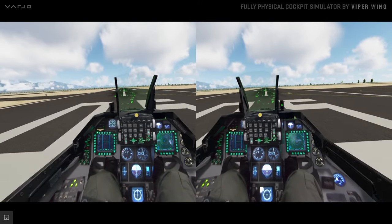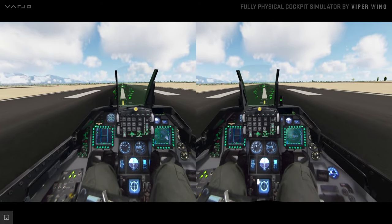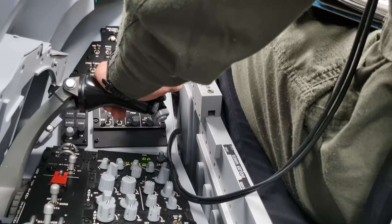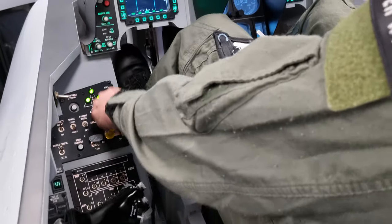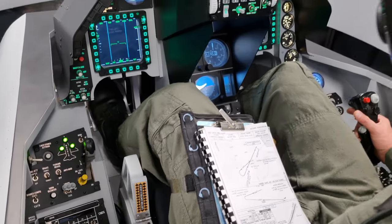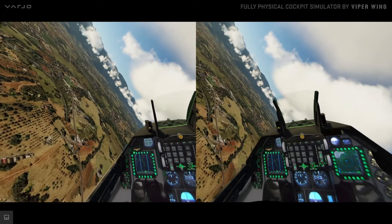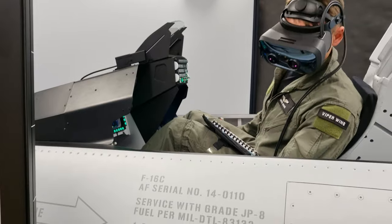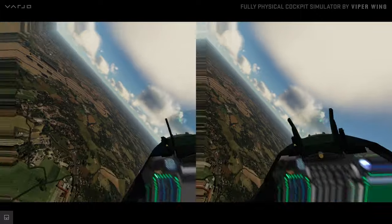Viper Wing's team ensures a flawless integration of the headset and the cockpit. Whether it is flight training, cockpit familiarization, or emergency procedures training, mixed reality provides crucial muscle memory training — a cockpit experience incomparable to full virtual reality, which lacks interfacing with real cockpit equipment.